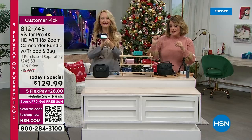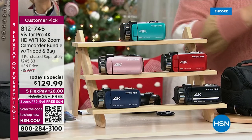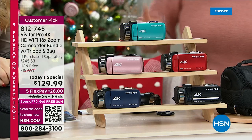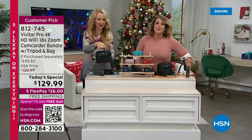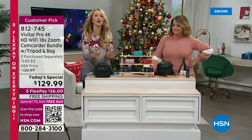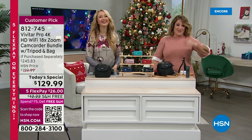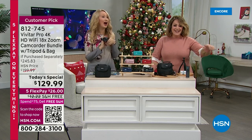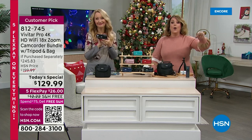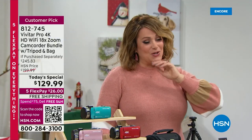We've got teal, rose gold, burgundy, navy blue, and black — exclusive colors you won't find anywhere else. Even the bag is awesome this year — beautiful, with a carrying strap, all your accessories, the little tripod, the memory card, the two batteries, everything you could possibly need. We doubled the storage this year on that memory card, so you won't run out of space — hours and hours of video, the whole Christmas morning opening presents captured.